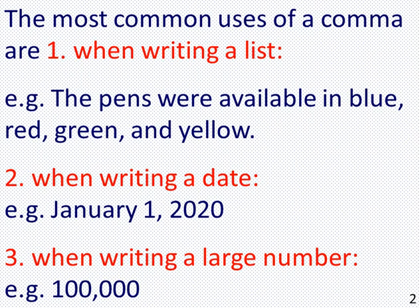2. When writing a date — for example, January 1, 2020. 3. When writing a large number — for example, 100,000.